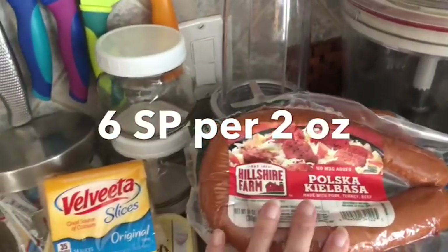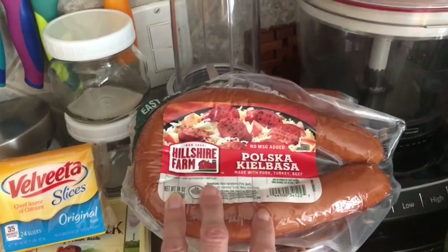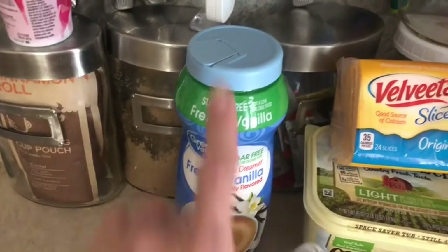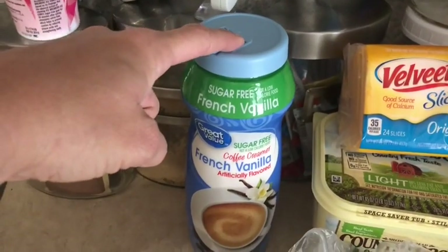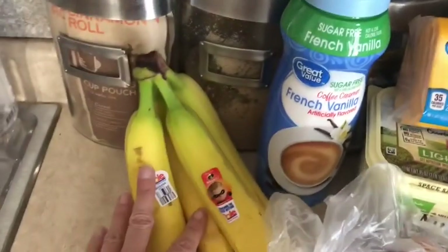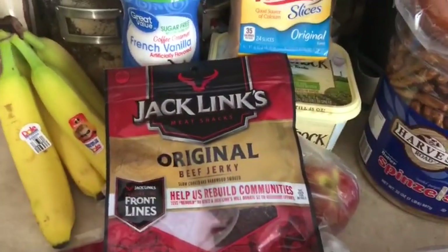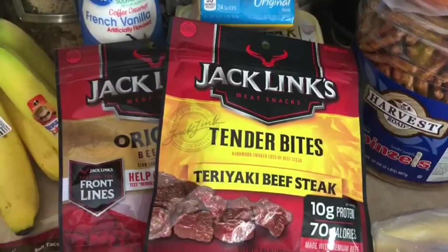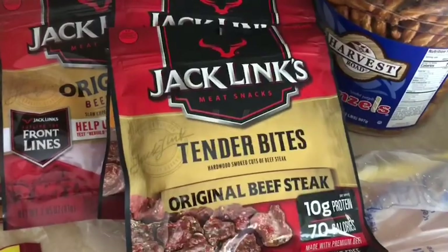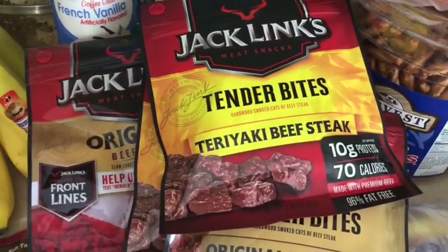Picked up some polish kielbasa — grabbed two packages of that, not sure on the points. I'm making this for my husband so I'm not sure how many points it'll be. Got a thing of coffee creamer — one smart point per tablespoon, and that's really all you need. Four bananas because I already had some in the cabinet, and some beef jerky for snacking — I think it's one point per serving.